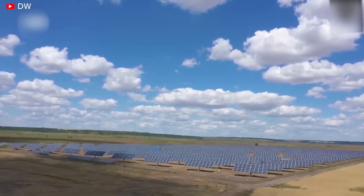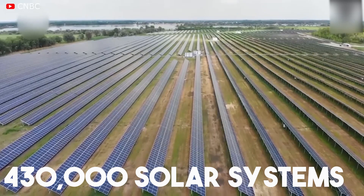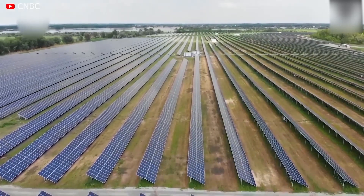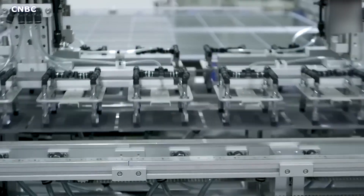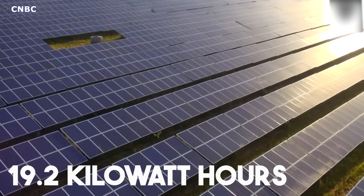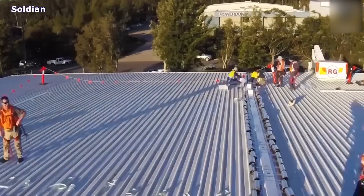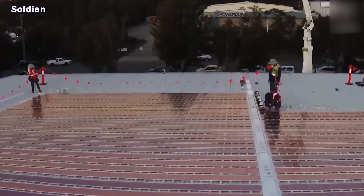Tesla is one of the leading solar installers in the U.S., having installed over 430,000 solar systems nationwide. The company offers four sizes of solar panel installations, measured in kilowatts, with the largest at 19.2 kilowatt hours.